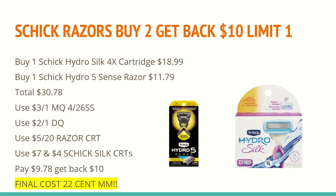Your total will be $30.78. You'll want to use a $3 off of one manufacturer coupon for the Schick women's razors in the 4/26 SmartSource. You'll want to use the $2 off of any one Schick men's razor digital coupon available in your CVS app or online. I also had the $5 off of $20 razor CRT, and obviously that's well over $20 for this scenario. I also had two different Schick Hydro Silk CRTs — one for $7 off and one for $4 off, and both should work in your scenario. You will pay $9.78 and get back a $10 extra care box for buying two, making both of them a 22-cent moneymaker. These are definitely great deals with the upcoming summer months.